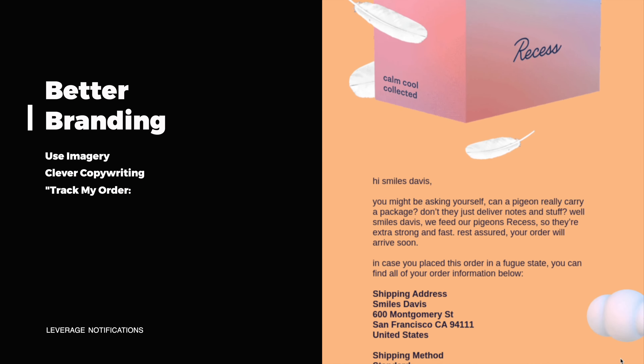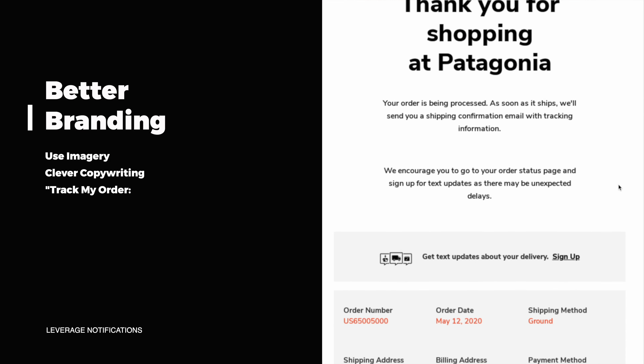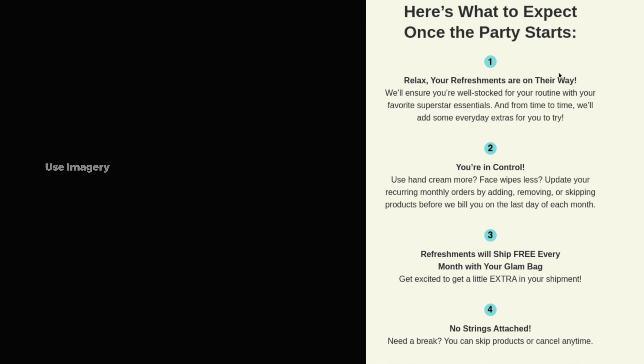One of the best ways to increase the perceived value of your brand is to personalize these emails with beautiful branding. A lot of customers have much higher expectations of specific brands, especially when they're spending good money, to have the full experience. One of the best ways to do this is to put the time and effort in to add your brand image into these notification emails so that you can build some excitement when they place their order.